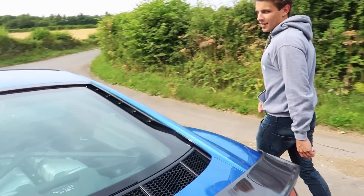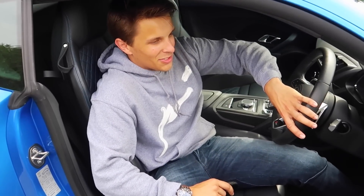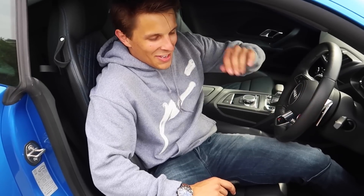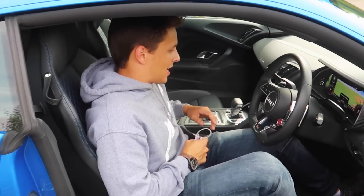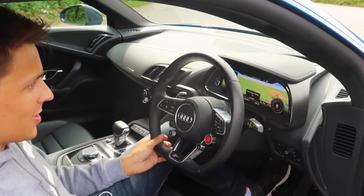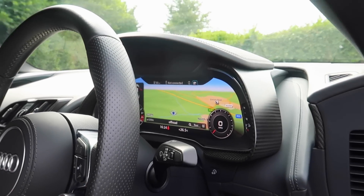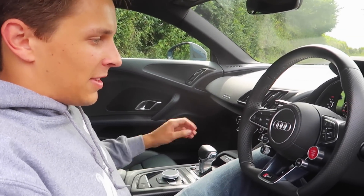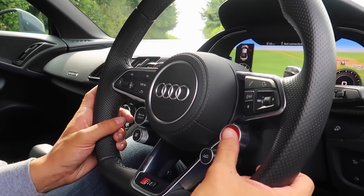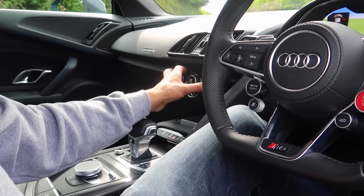Just appreciate it's got a V10. What we should do now I'm inside is start it so you guys can hear it. Oh yeah. Should we just show them a couple of the instruments? Obviously you've got this virtual cockpit which is so, so cool, and this wheel is so iconic. Online I've seen it so much. This start-stop button — the fact of having it all on the wheel now is just absolutely mad, and all these digital dials.